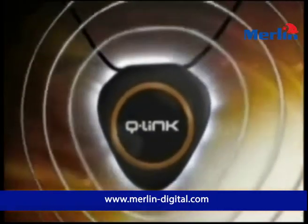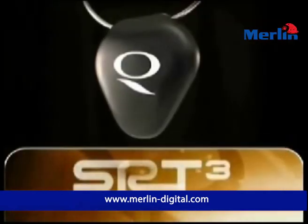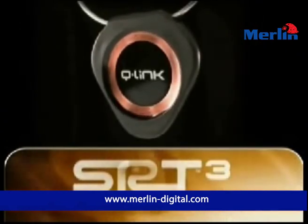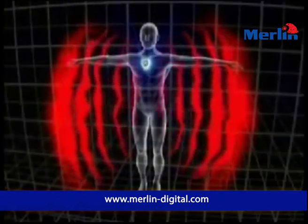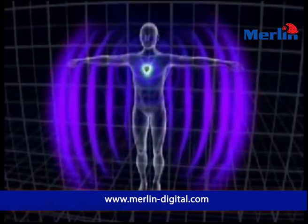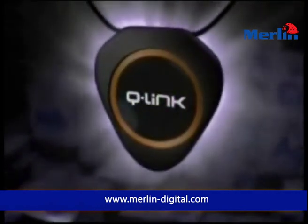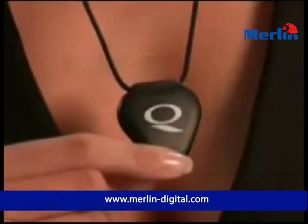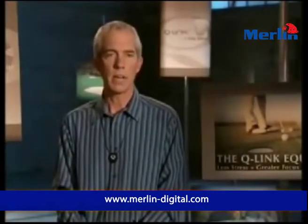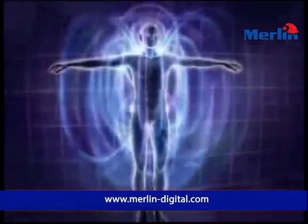The key to the pendant's effect is the SRT3 resonating cell. SRT, or Sympathetic Resonance Technology, fine-tunes and enhances your body's energy systems and aids the body's natural ability to cope with stress. A scientifically researched combination of elements from the periodic table are manufactured using a proprietary process to create a resonating cell that helps eliminate stress and increase focus and concentration.